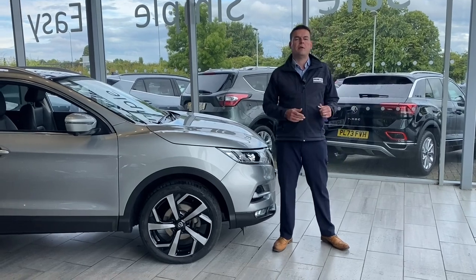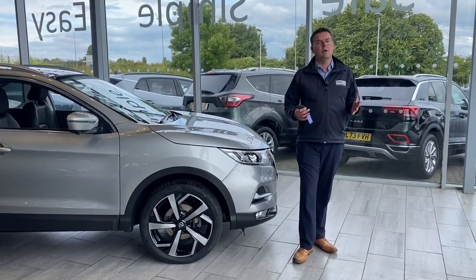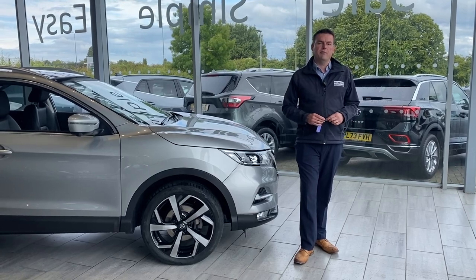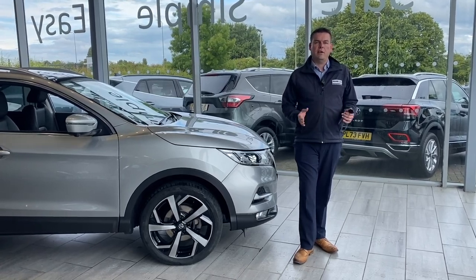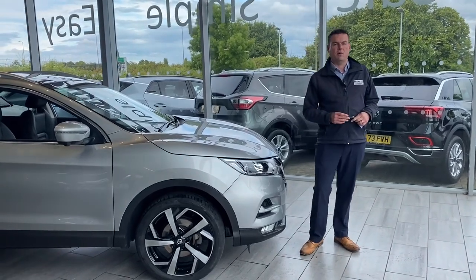If you're looking for funding, we're a Black Horse dealer with both PCP and hire purchase finance available, and we can have that all in place before you come down. Great news — we're not going to charge you any admin fees either. The price you see on the website is the price you pay.